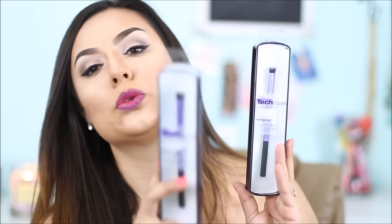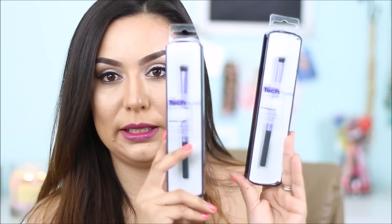Next thing is this Real Techniques shading brush. I did get two of them as well — one is for one of you guys and one is for me. The lady told me that these are really, really good and that they work so well for the crease, so I wanted to try that out.